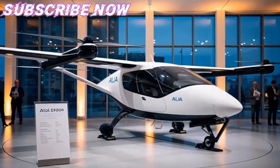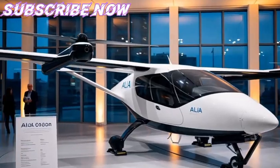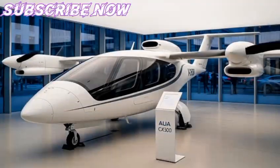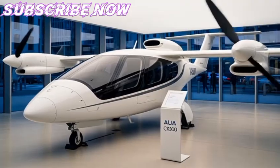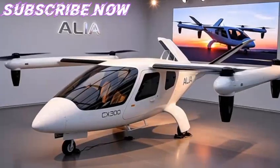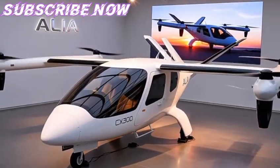The journey of the Alia CX-300 begins with a bold vision to revolutionize aviation through sustainable, electric-powered technology. The aircraft is the brainchild of Beta Technologies, a Vermont-based aerospace company founded in 2017.